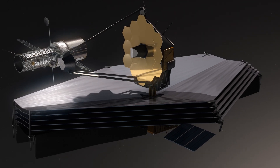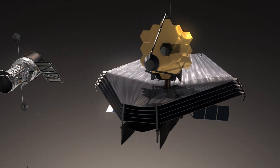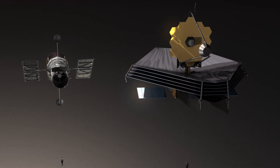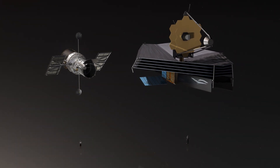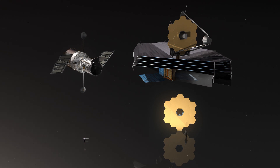Bigger mirrors collect more light from fainter and more distant objects in space, meaning that James Webb will be able to peer further back in time than Hubble, allowing us to develop our understanding of the early universe.